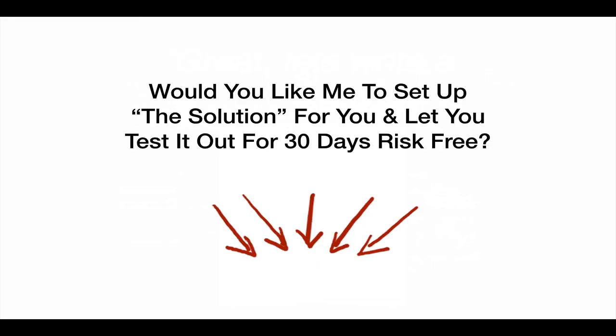Now my question to you is: would you like me to set up the solution for you and let you test it out for 30 days risk-free? I get it — what if this doesn't work for me, maybe these guys just got lucky. A lot of people felt the same way, but you never know until you try. I know the right bars and restaurants that this will work for. All I'm saying is, let's jump on a call, see if you qualify, and if I believe I can help you get these types of results — or at least a 500% ROI — I'm happy to build all this out for you, let you test it for 30 days, and then you come back to me and say, hey Nick, this is awesome, let's continue working together and start creating some big money promotions.